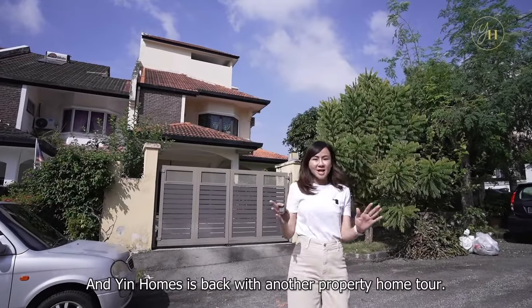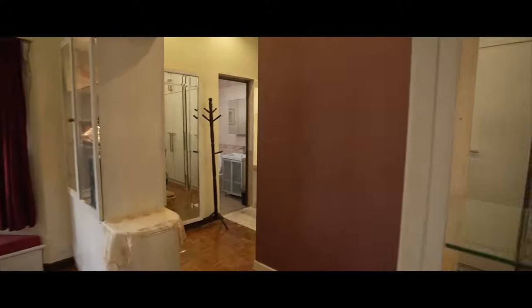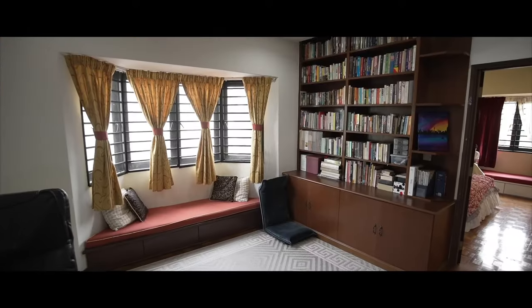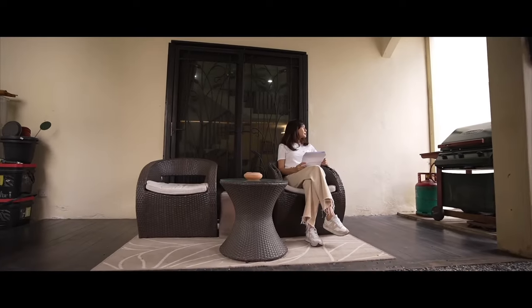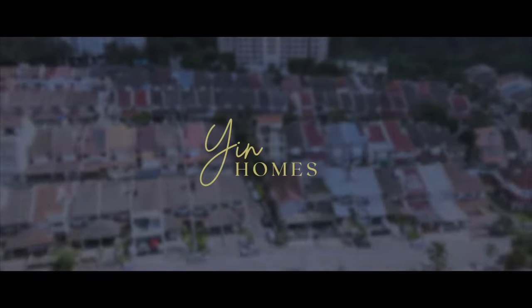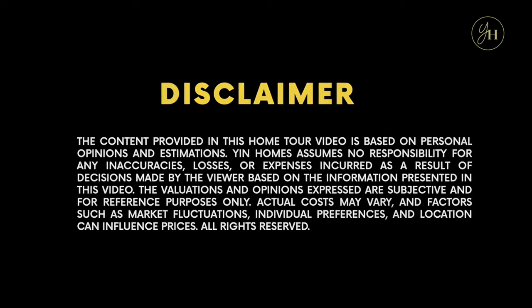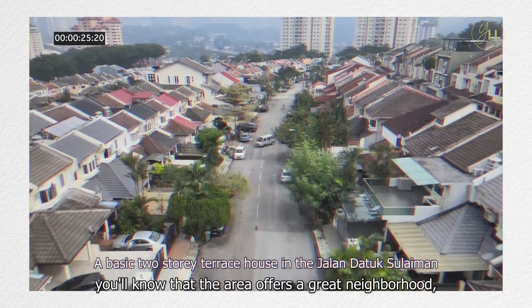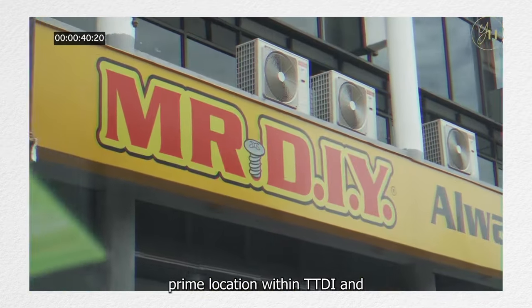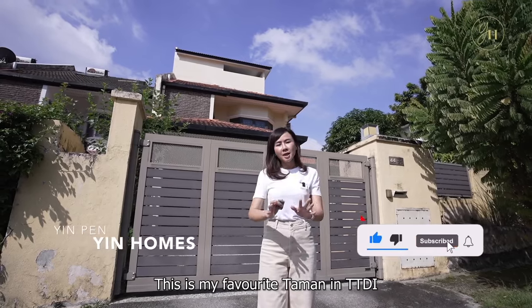Yen Homes is back with another property home tour. Today we are on Jalan Datuk Sulaiman 4. If you've seen our previous videos of Datuk Sulaiman homes, you'll know that the area offers a great neighbourhood, prime location within TTDI, and wide roads. This is my favourite taman in TTDI because of these reasons.